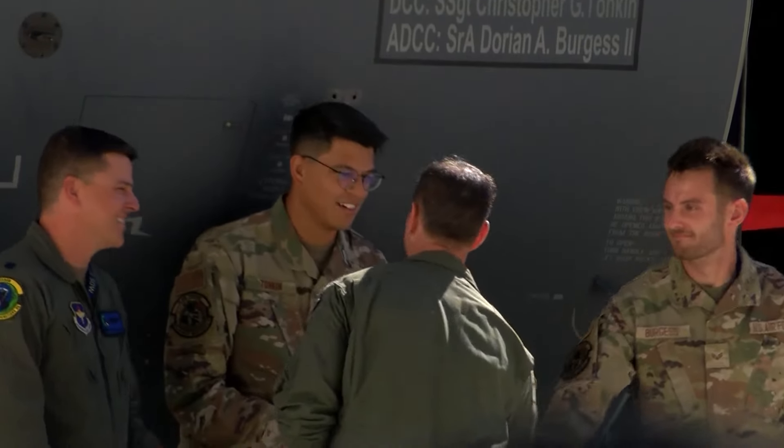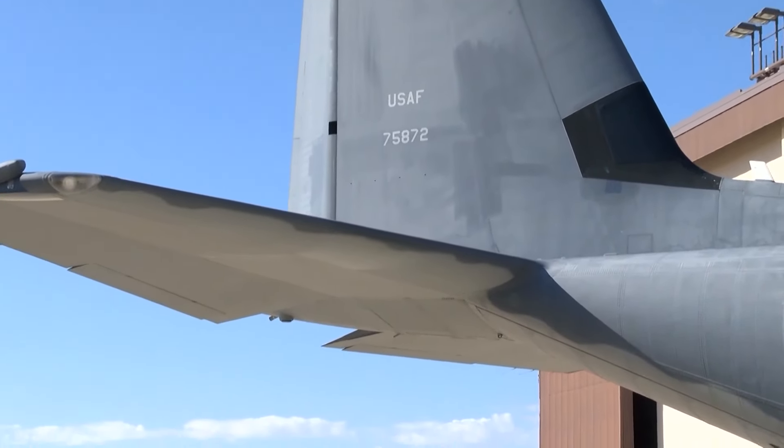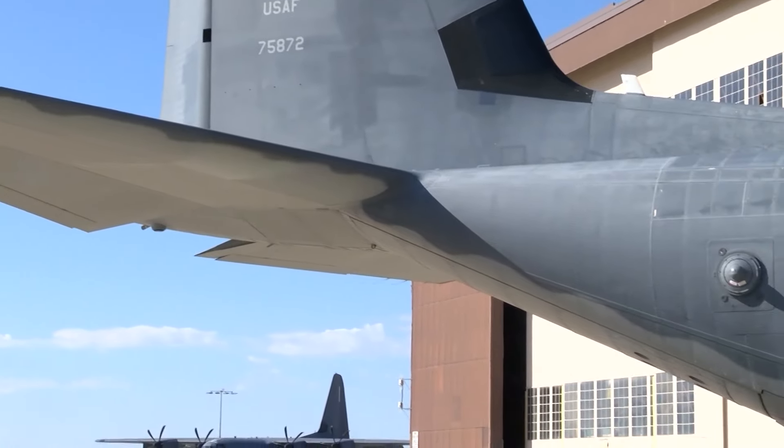I'm jumping out of my skin right now. We have been waiting for this day for just well over a year. You can see the team behind me all so excited to get this aircraft to Kirtland. The goal is for the program to continue in New Mexico for generations to come.